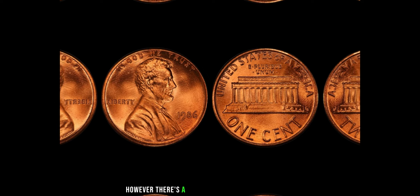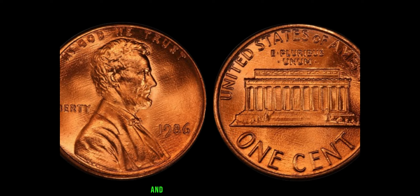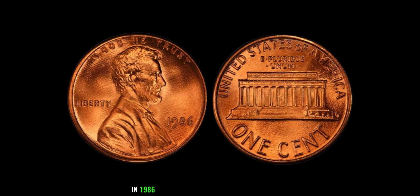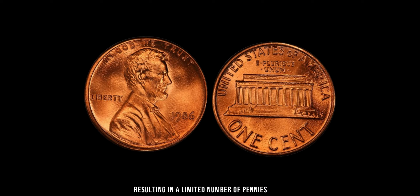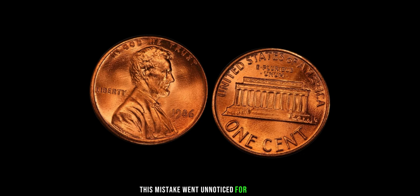However, there's a small percentage of these coins that were mistakenly minted without the mint mark. In 1986, the US Mint in Denver made a rare error during the minting process, resulting in a limited number of pennies being produced without the D mint mark. This mistake went unnoticed for some time, making these coins incredibly rare and highly sought after by collectors.